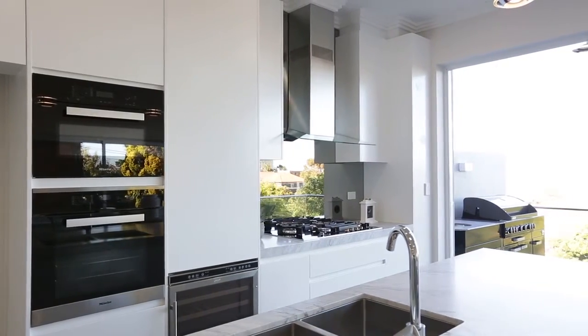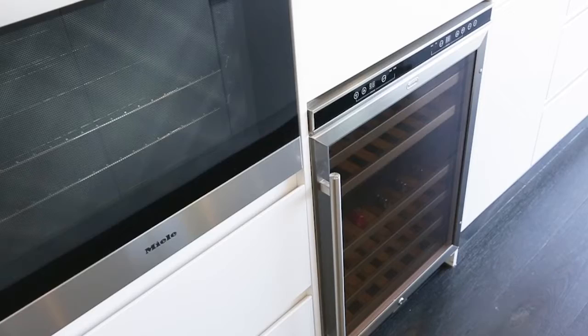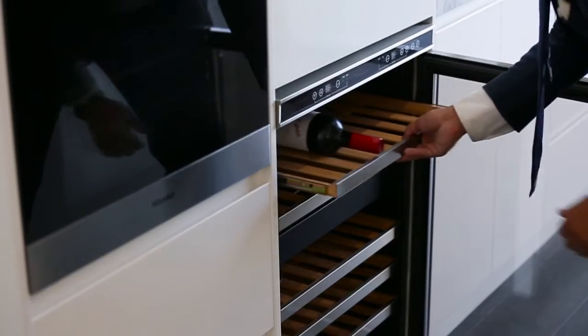Both the designer kitchens are fitted with stone benchtops cascading over waterfall edges and offer Miele appliances and custom bespoke joinery, not to mention the Vintec wine fridges.